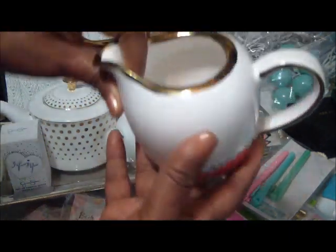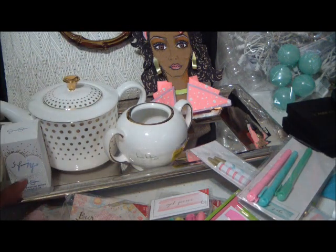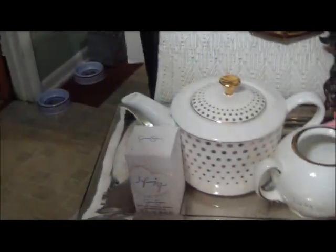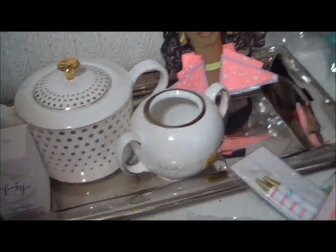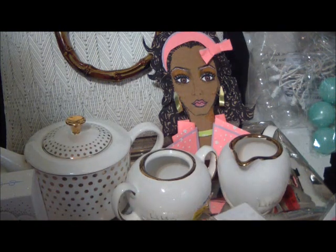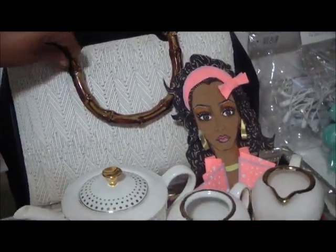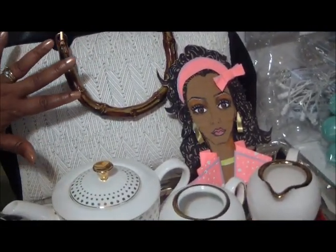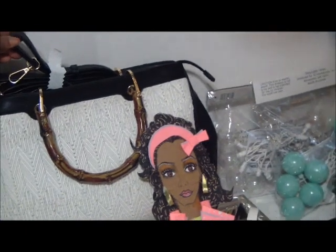I have my milk creamer here by Nicole Miller — very, very pretty. And this beautiful silver rectangle tray right here — I love it. I got that from Marshalls also, I could not pass it up. It was on sale. And in the back there I bought this beautiful purse. I love this style and it comes with a strap.